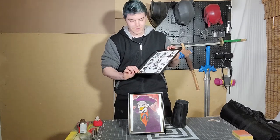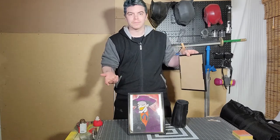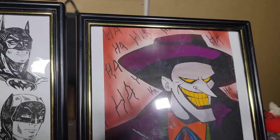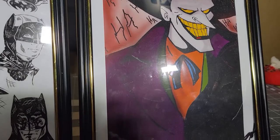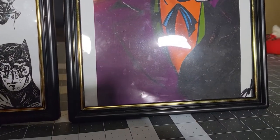He signed it for me and everything — it's on the back, so it's in a frame, I'm not going to show that off. And then this piece he gave me as a surprise; I was not expecting this. This frame is falling apart, I gotta get a better one. This is a Joker from the animated series.